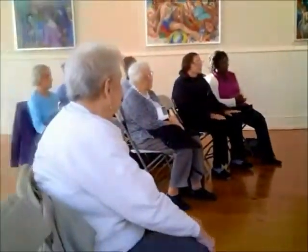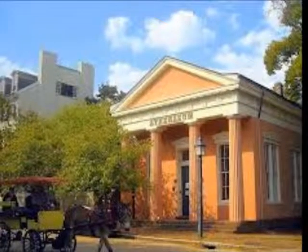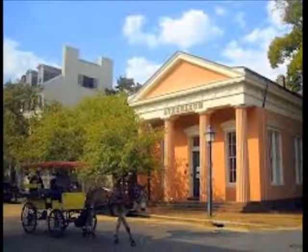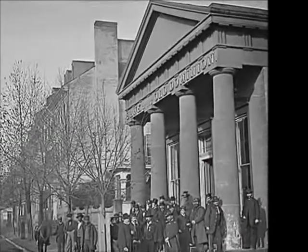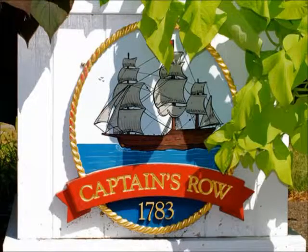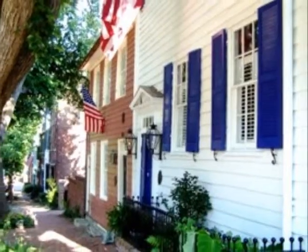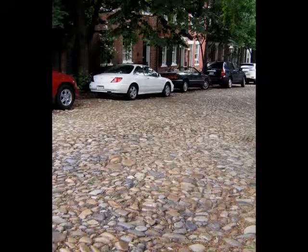But it wasn't always this way. Built on land originally owned by Lord Fairfax and surveyed by George Washington, the Athenaeum is located in one of the oldest parts of Alexandria. Constructed between 1851 and 1852 as the Bank of the Old Dominion, the building is situated at the head of Captain's Row, a block of 18th century houses which still face the original cobblestone paving of Prince Street.